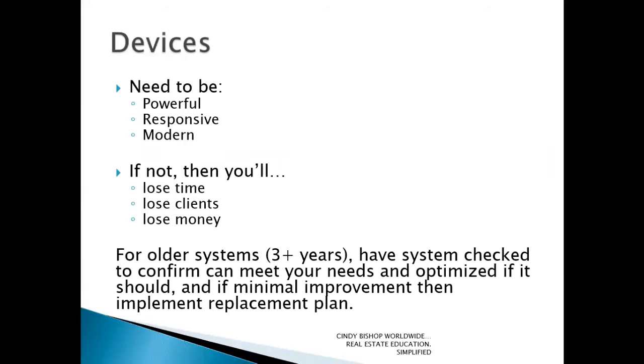A question I get all of the time is how do I know if what I have is sufficient, not just for today but for the future? Today's devices need to be powerful, responsive, and modern. I say modern simply because today's computers can last 10-plus years quite easily. Unfortunately, operating systems change and hardware has a shelf life — what's known as an MTTF, a mean time to failure. So they simply degrade over time.